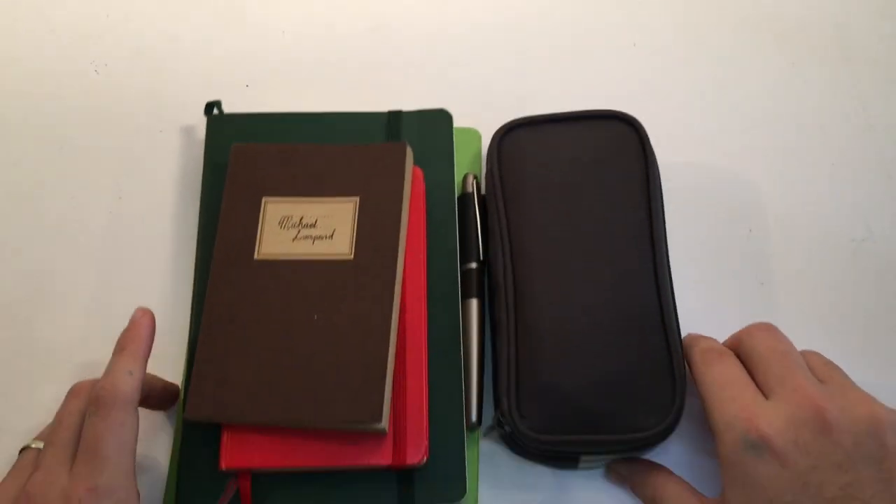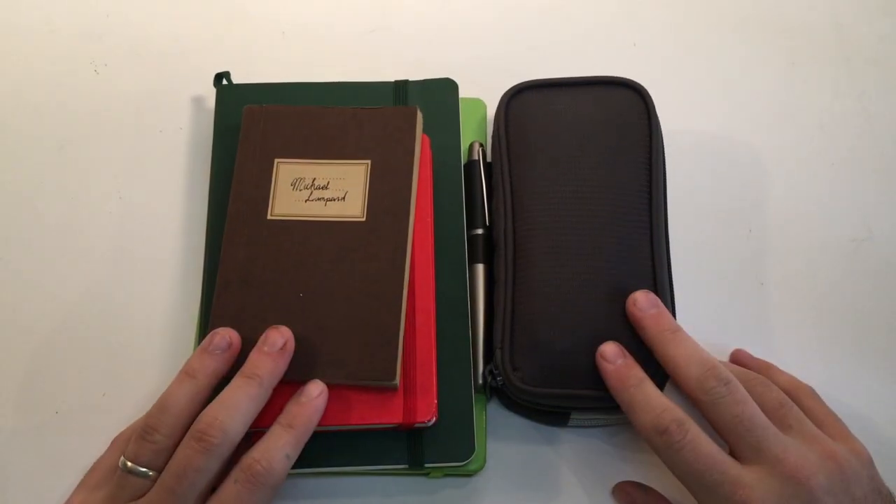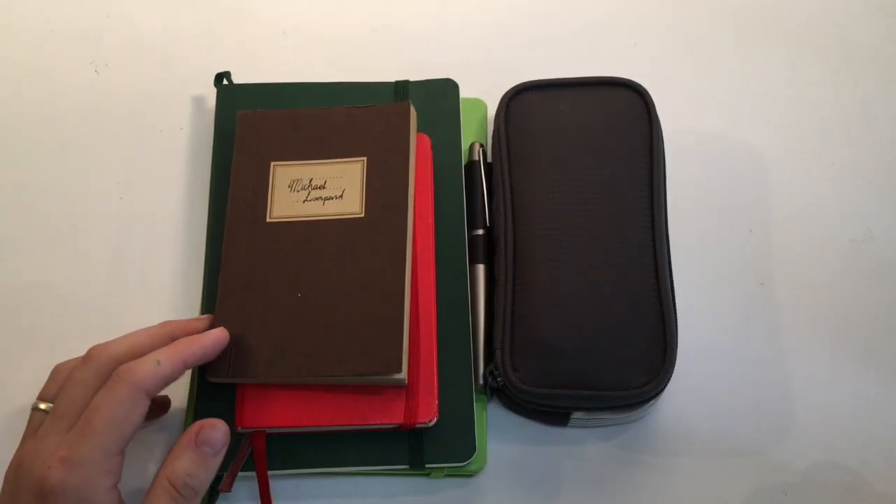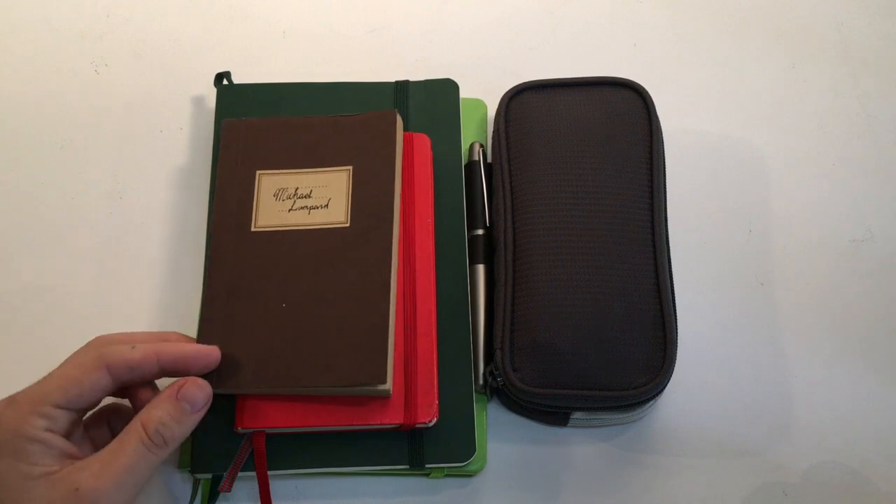Hi everyone and welcome to today's video. In the past I've done some weekly rotation videos showing the pens I've had inked in a particular week, but I thought I'd do something a little bit different today. I thought I might show what is my sort of basic everyday carry. So what I've done is I've taken out of my work bag the items that I use on a day-to-day basis and I'll just talk you through them.